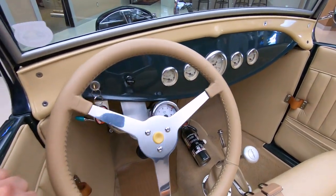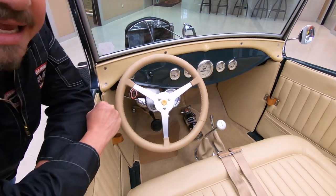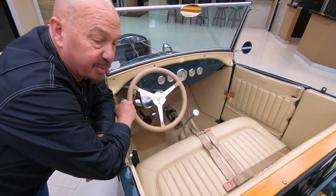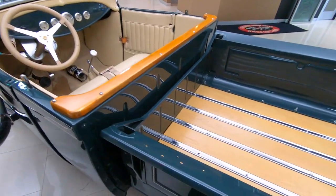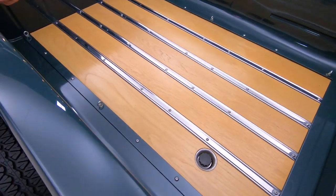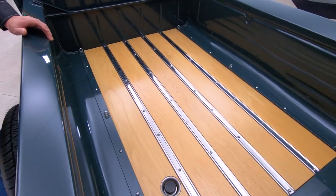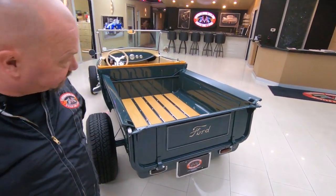Now the top on this thing actually lifts off, and what's very cool about it is if you happen to be at a car show and you want to take the top off, you can just put it in the bed. They've got these tie downs here for you — you can take a couple of bungee cords, bungee that baby down, and then if you want to put it back on, right back on, no problem whatsoever.